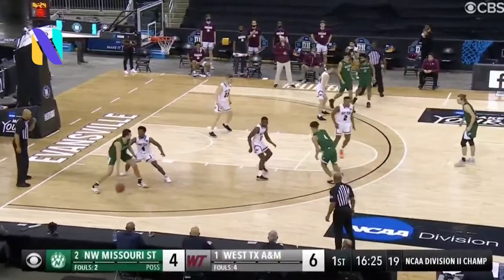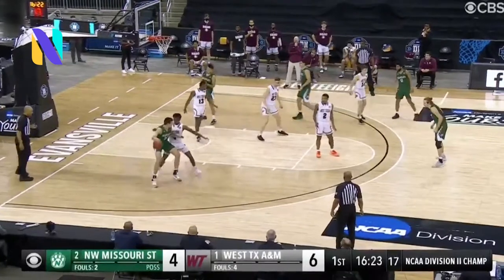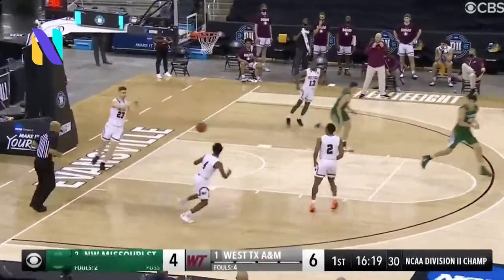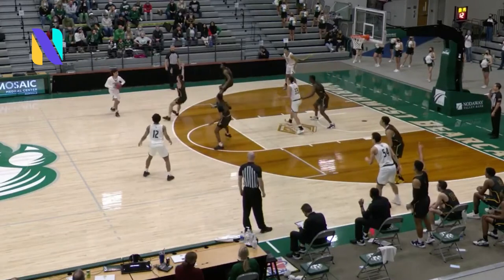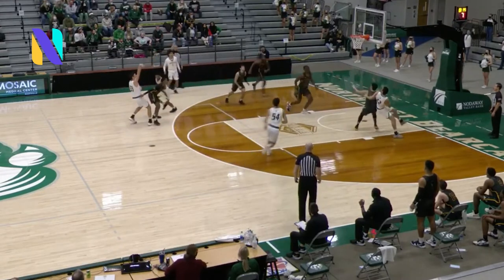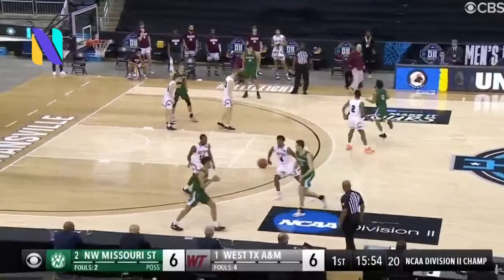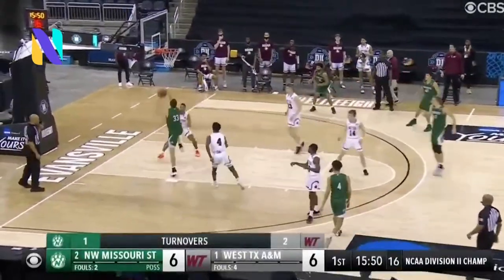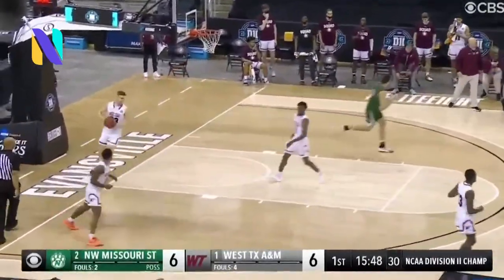Missouri Western State. Keep pounding in the lane. Hawkins backing in. Murray is still in the game with his two fouls. Hawkins — this is too easy.